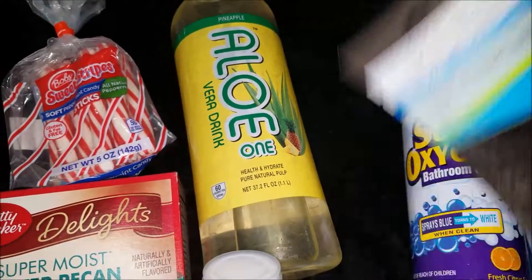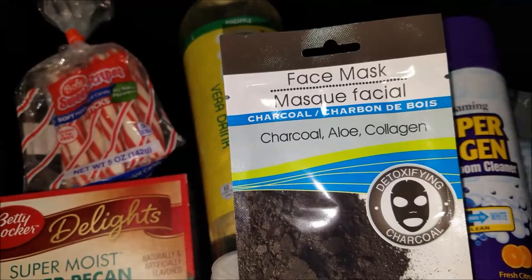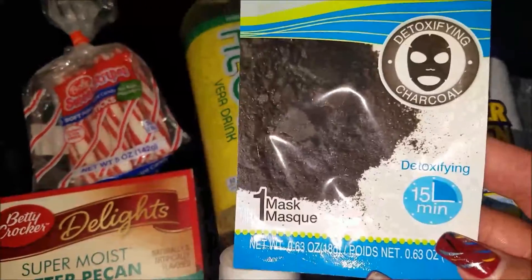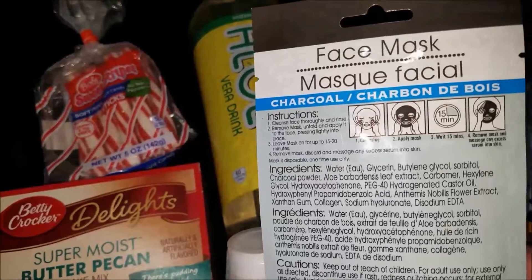Then I got the Assured Stomach Relief, which is their version of Pepto-Bismol. Then I found one of the Greenbrier charcoal, aloe, and collagen sheet masks. This one is to detoxify — I've used the grape seed one, and I think they had an aloe one too.